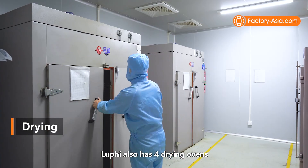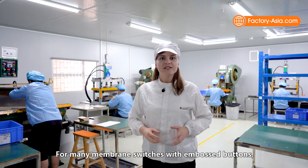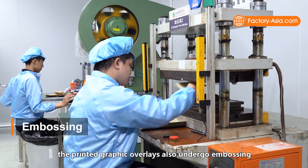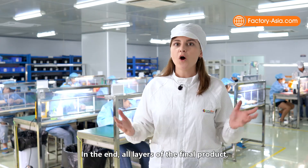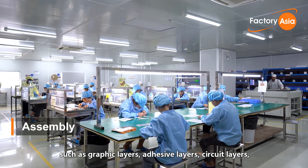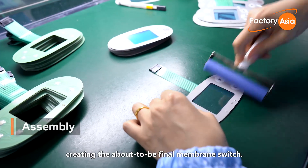Luffy also has four drying ovens to increase efficiency at this step. For many membrane switches with embossed buttons, printing graphic overlays also undergo embossing in semi-automated embossing machines. In the end, all layers of the final products, such as graphic layers, adhesive layers, circuit layers, and others, are assembled and laminated together, creating the about-to-be-final membrane switch.